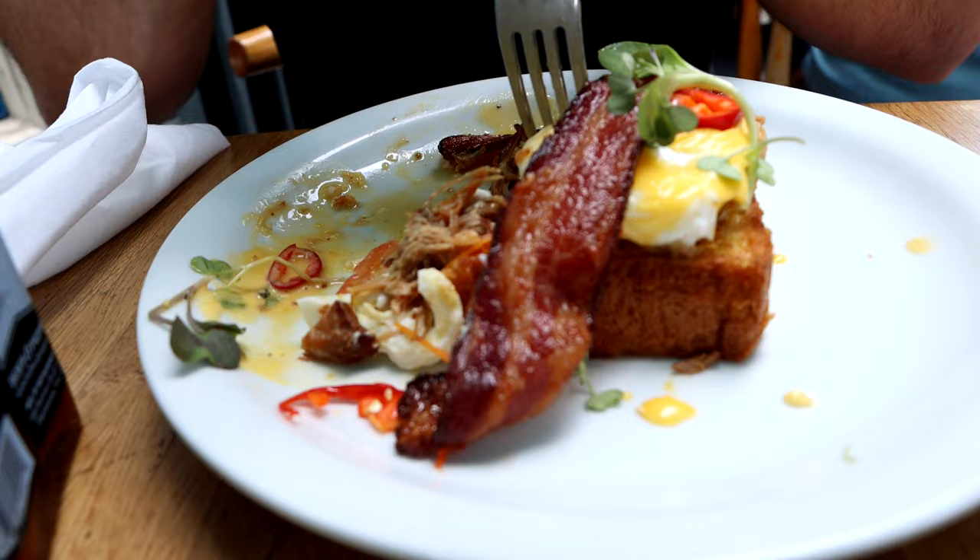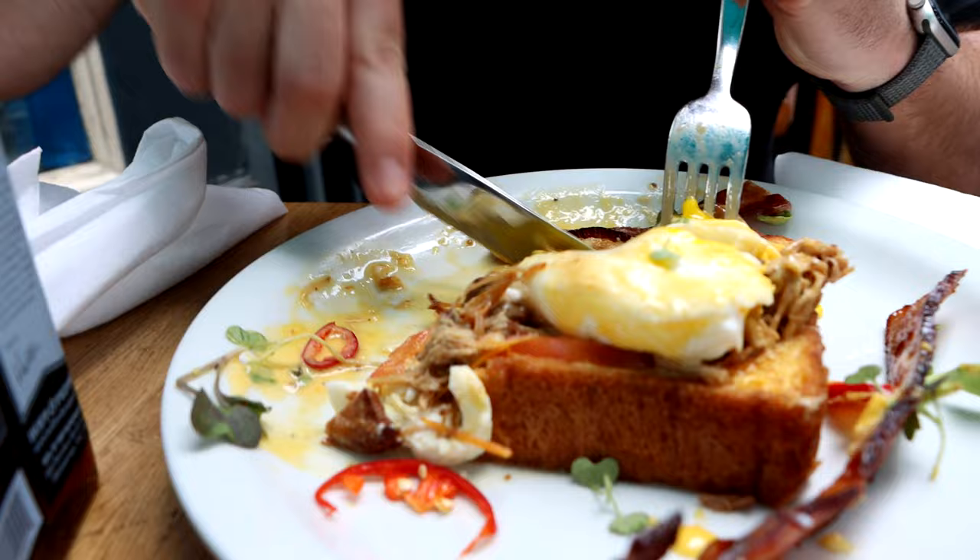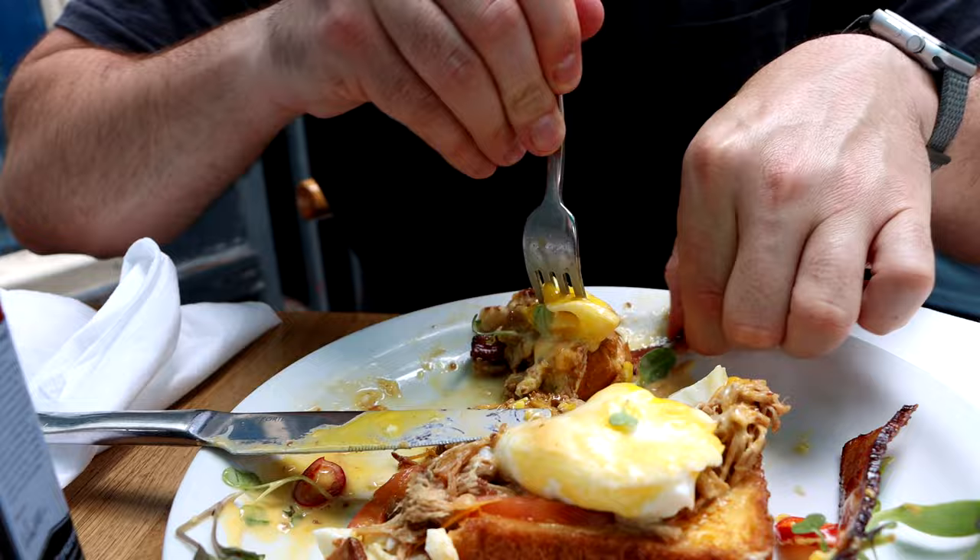This poached egg looks absolutely beautiful. I love how the sweetness of the french toast counteracts with all the savory of the pulled pork, egg, and bacon. We've got these little chilies here too.